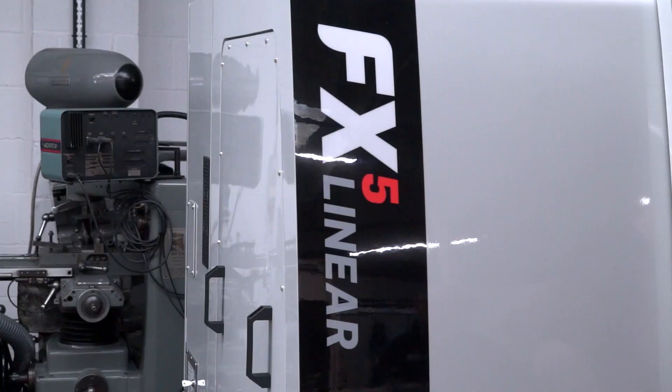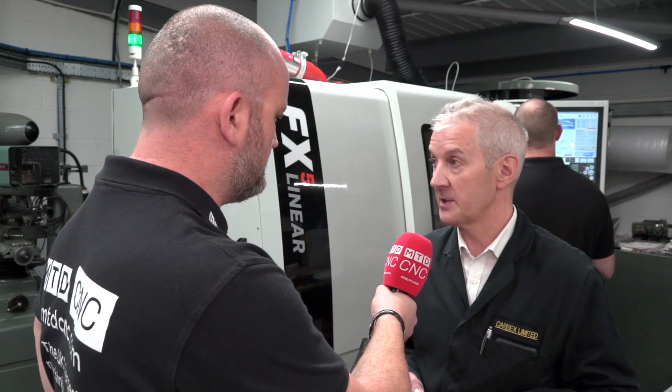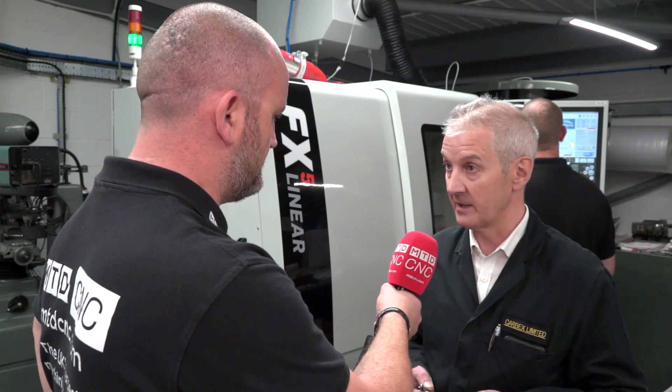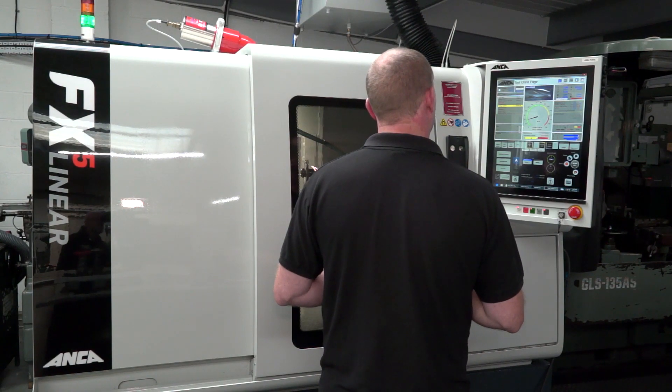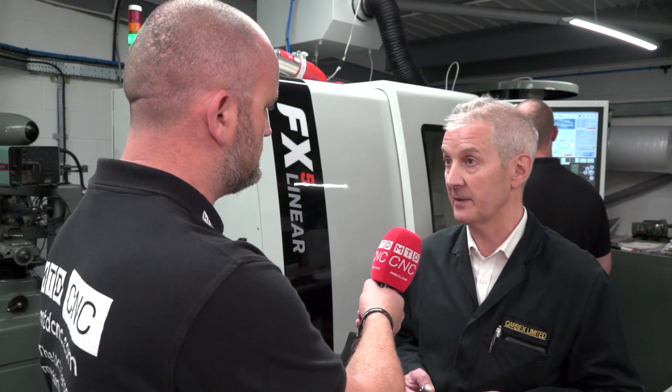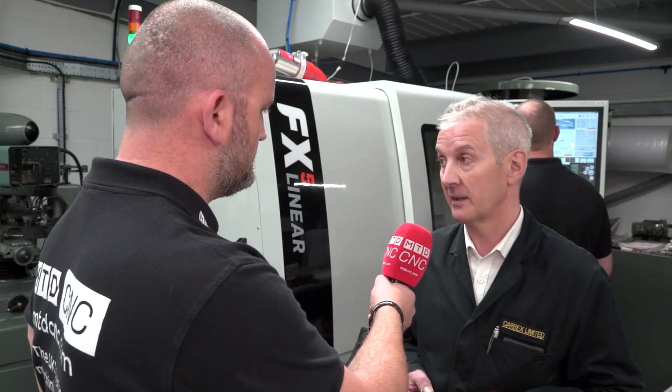With the FX5 Linear — I know you've enjoyed the machine, but how was the installation, how was the sales process with Anker? Unbelievable. The machine was on the low loader on the Monday morning. By Wednesday night we've got grinding tools going, and by Thursday we've got our first paying job off it — and we haven't looked back.